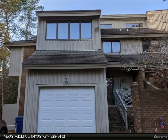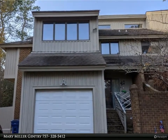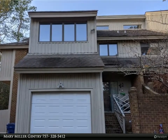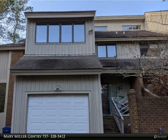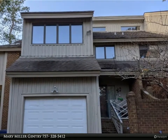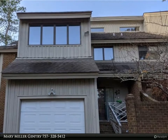This Berkshire Hathaway Home Services Towne Realty property video is presented by Mary Miller Gentry. Welcome to 222 78th Street at the north end of Virginia Beach, two blocks from the north end beach, on top of a hill overlooking the First Landing State Park, located on an extra large lot with side yard.